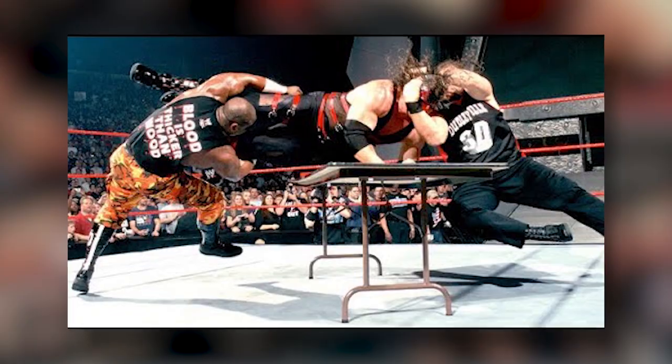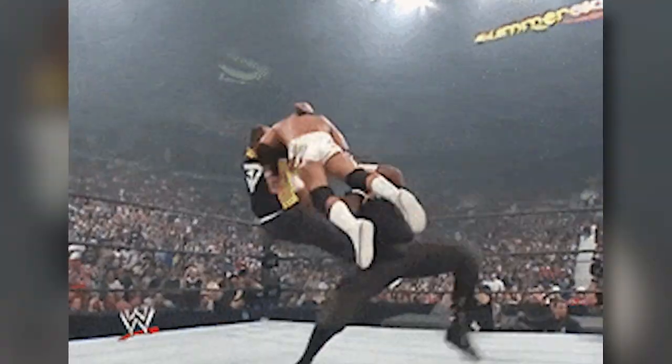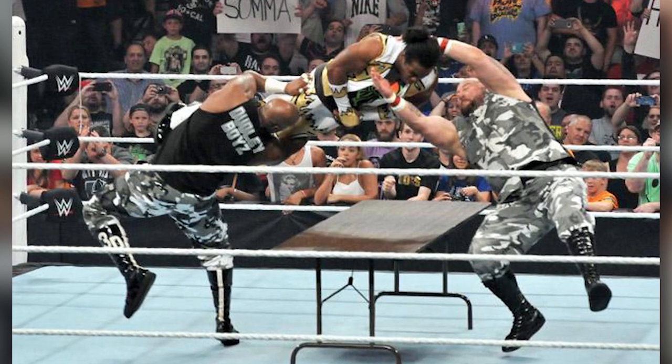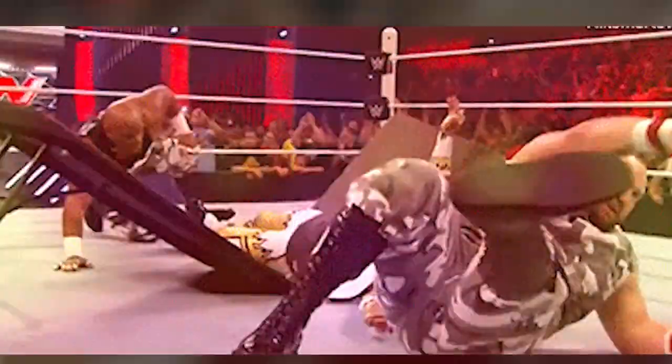And now we have the 3D. I'm always a fan of tag team finishing maneuvers, but out of all of them, the 3D is definitely the best one. And by seeing this move, it's very clear why the Dudleys are one of the most decorated tag teams of all time — because how could you not book these guys to win after seeing that?